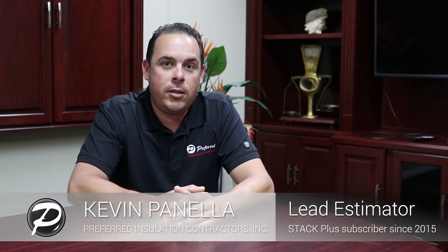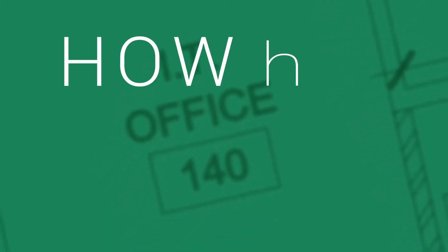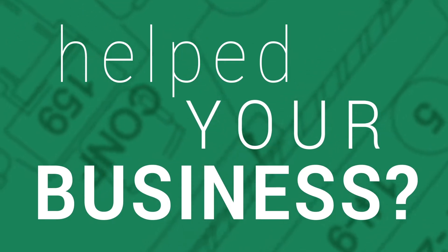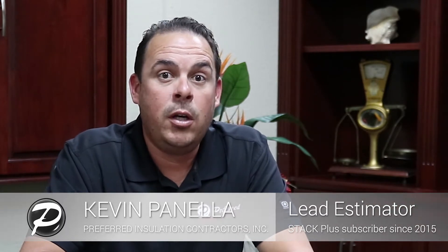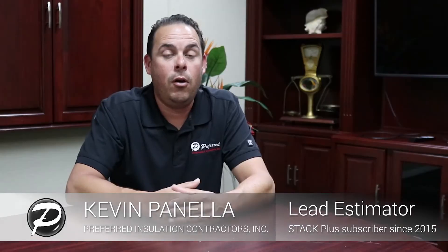My name is Kevin Piniella. I'm the lead estimator here at Preferred Insulation. We are a mechanical insulator. We used to do stuff on paper with the manual scales and rulers, then to the electronic rulers, and then we transitioned over straight to the online software that you guys have.